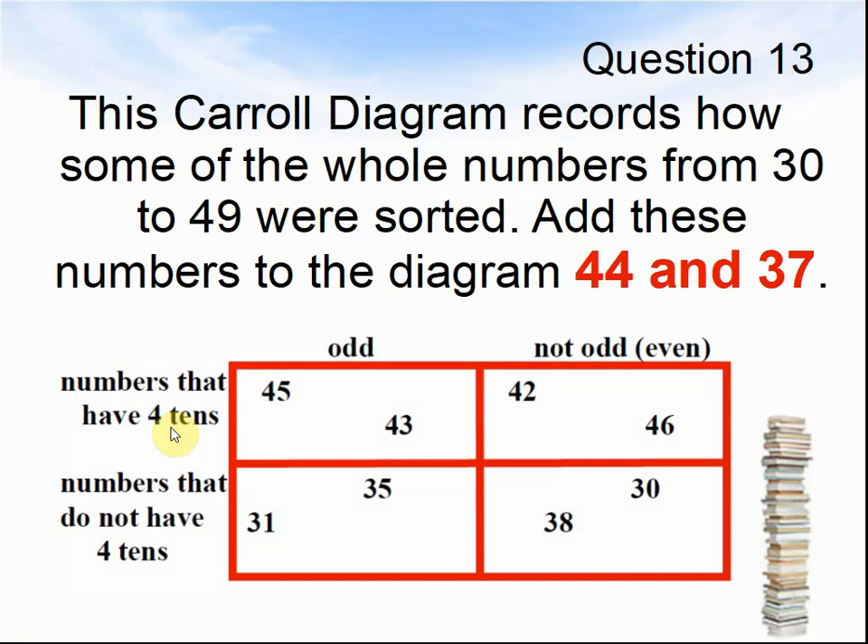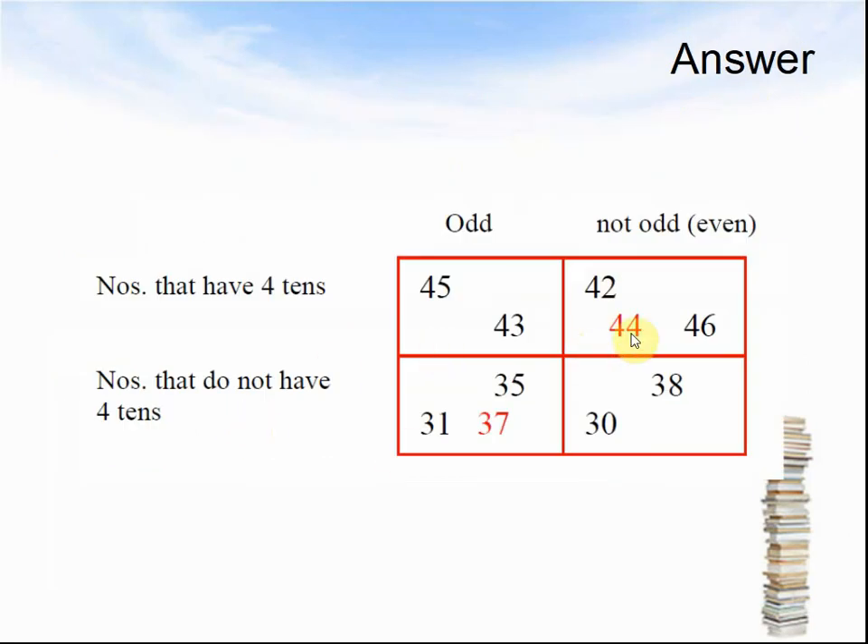Let's look at the next question. Question 13: This Carroll diagram records how some of the whole numbers from 30 to 49 were sorted. Add these numbers to the diagram: 44 and 37. Numbers that have 4 tens go in these places; numbers that do not have 4 tens go in these places. Odd numbers go here; not odd numbers go here. Pause the video until you are ready to see the answer. Here comes the answer: 44 is not odd, so it is even and it has 4 tens. 37 is an odd number and doesn't have 4 tens, so it goes here.